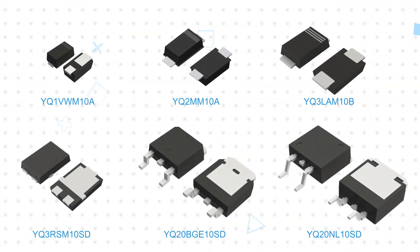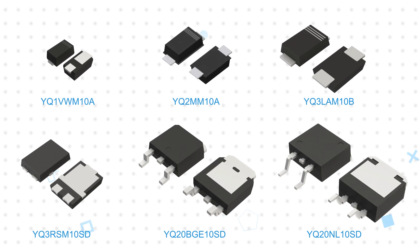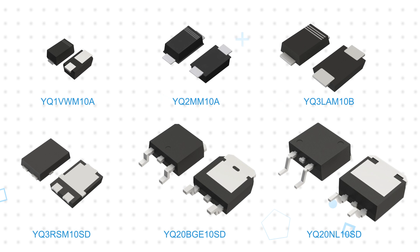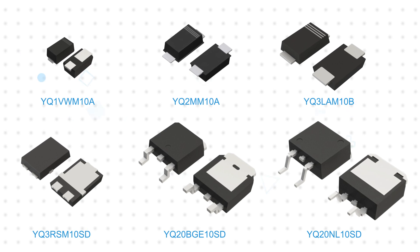The YQ Series SBDs feature a 100-volt maximum reverse voltage and are available with average rectified current ratings from 1 to 30 amps in single-channel configurations and up to 60 amps in dual-channel configurations. They are offered in a wide range of package sizes, from the compact PMDE package with a 1005 case size to the larger D2 Pack or TO-263L for the highest current ratings.